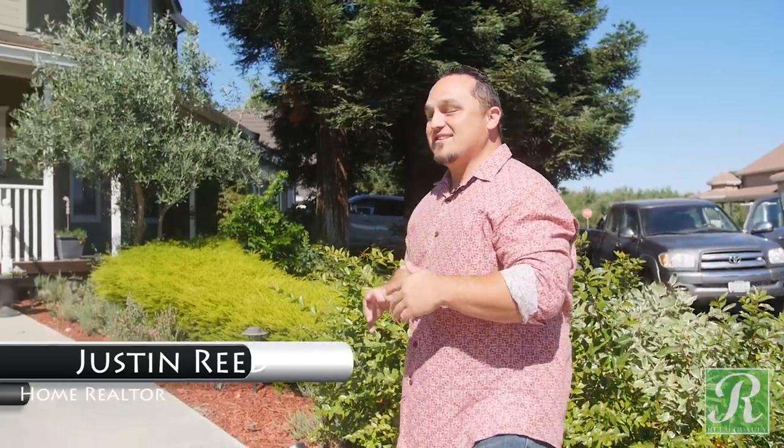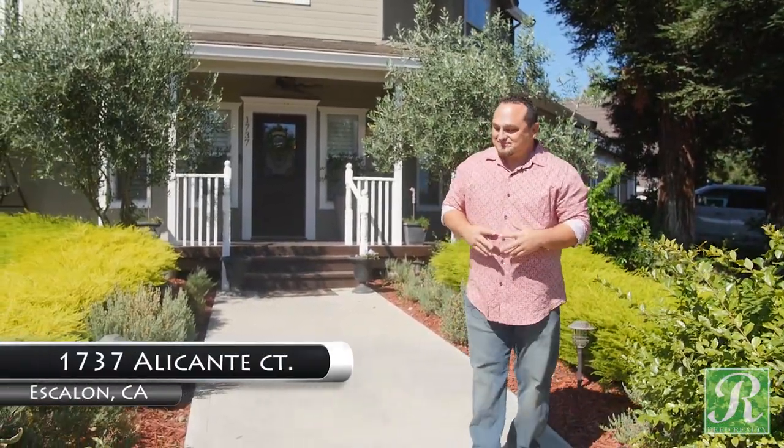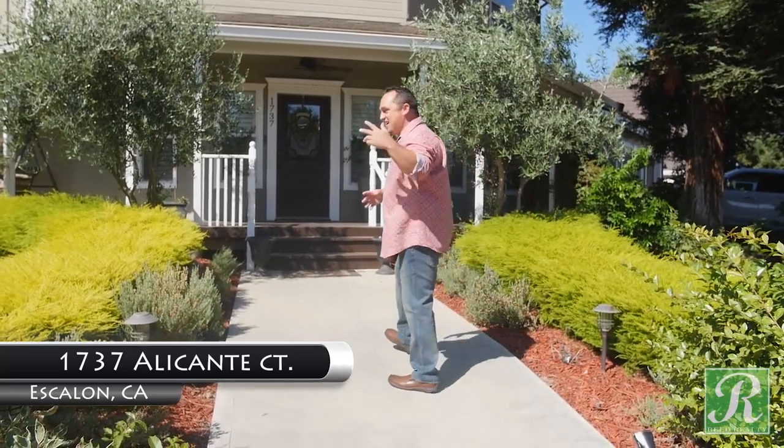Hey guys, Justin Reed with Reed Realty here. Welcome to episode one of Central Valley Crib. I'm over here in Escalon at 1737 Alicante Court. This house is sweet — let's check it out.